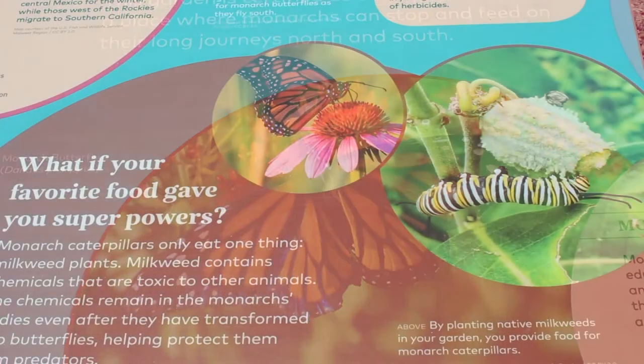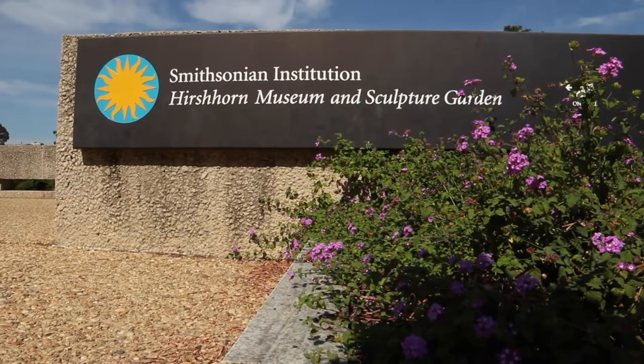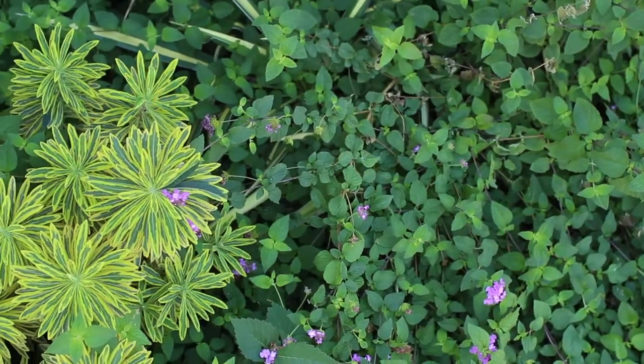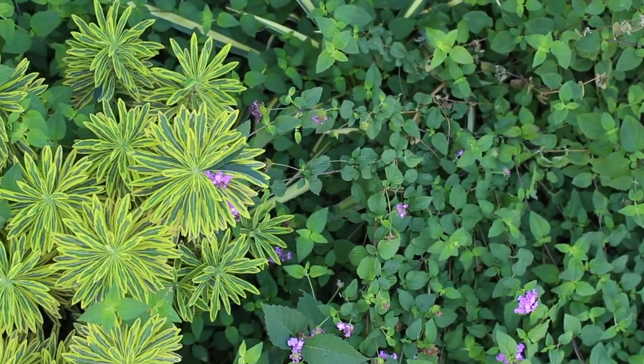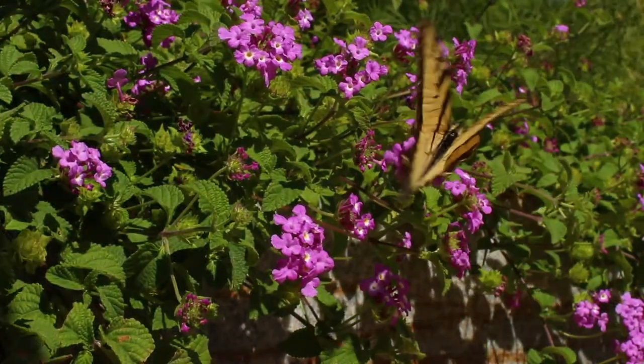We wanted to have an exhibit for habitat that would have a more minimal impact on the overall garden design of the Hirshhorn. This museum has their collection of modern art out in the garden, so we knew we wouldn't be able to have large sculptural pieces as we've incorporated into some of our other exhibits. We wanted something that would have plants and talk about habitat, but would not be a distraction from the art pieces here.